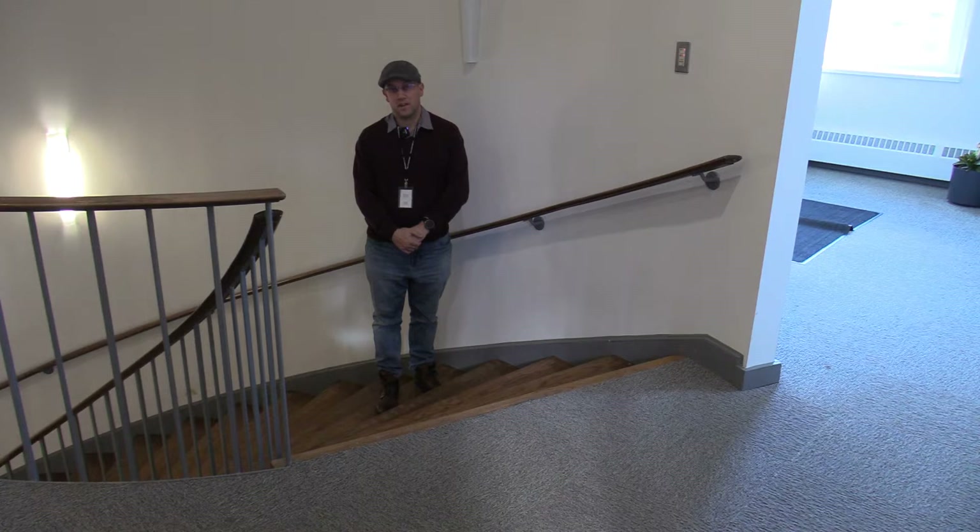Hi everybody, my name is Dan Schmaltz, and welcome to a virtual tour of the Cambridge Archives. Today we're going to take you through what I call the city's best-kept secret, our local archives. Right now we are in Historic City Hall, 46 Dixon Street, which is where the archives is located.